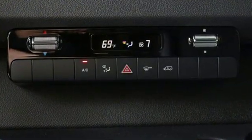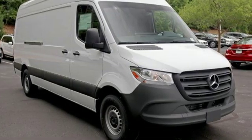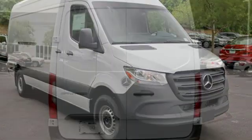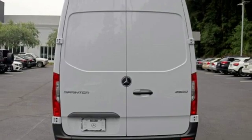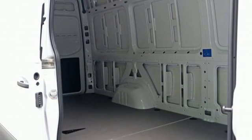Streaming audio, wireless phone connectivity, manual tilting steering column, USB port, air conditioning, intercooled turbo V6 engine, front tow hooks, rear wheel drive, and automatic transmission.